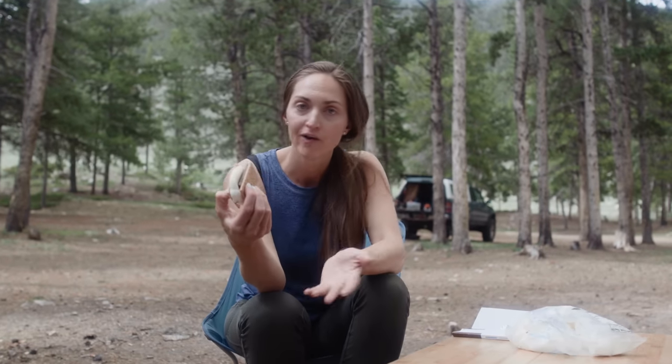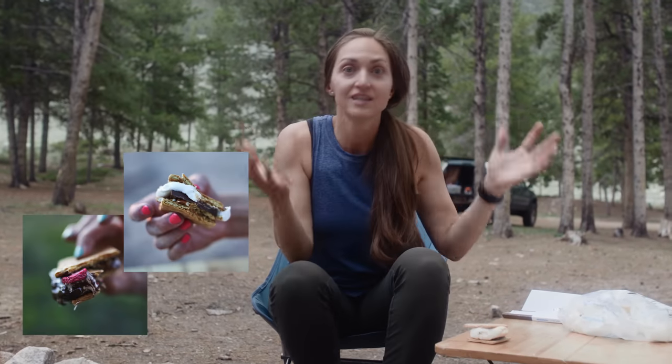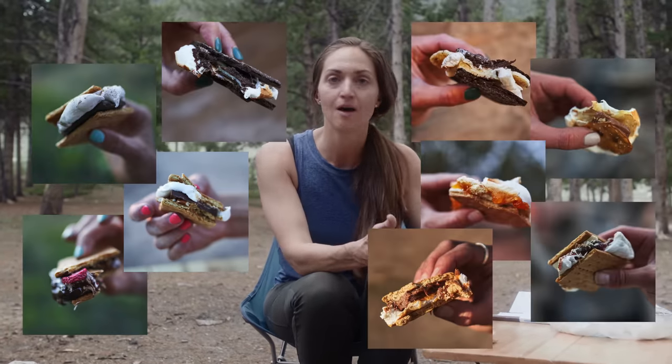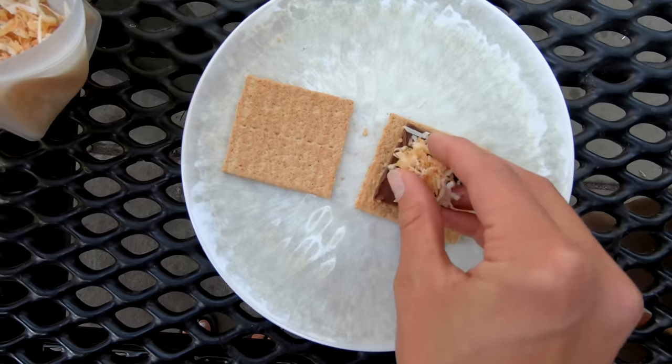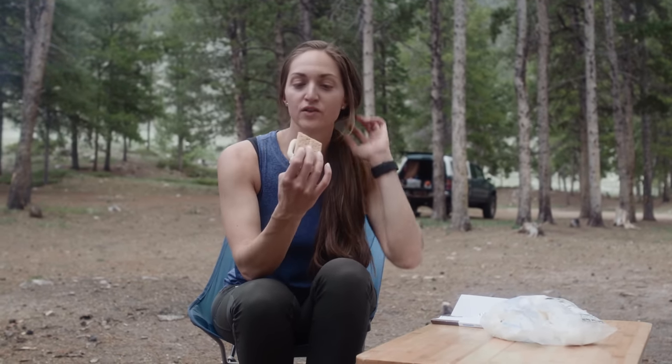This is a very classic s'more — honey graham crackers, chocolate, marshmallow. But one of the reasons s'mores are so much fun is there are a million different ways you can change up this combo. You can use all different sorts of candy bars. I love to add jam. I've done toasted coconut and smoked sea salt — sometimes I call these fancy grown-up s'mores. Check the description box for links to some ideas you can try if you want to get creative with your s'mores.